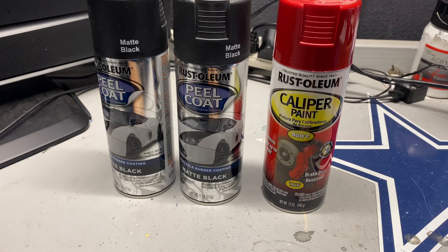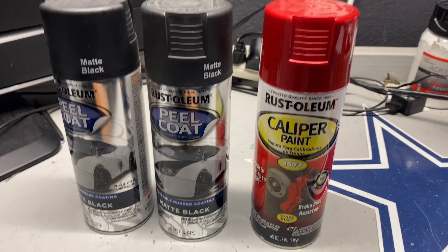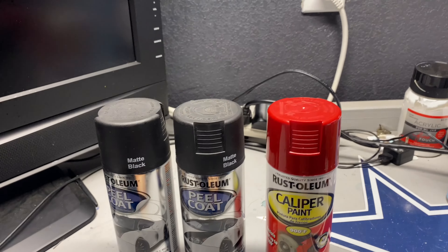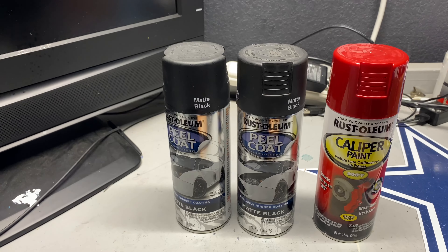And also, we got that caliper paint project we got to do. I'm going to see if I could fit all this in as a filler while I'm waiting on my wheel and tire package setup.